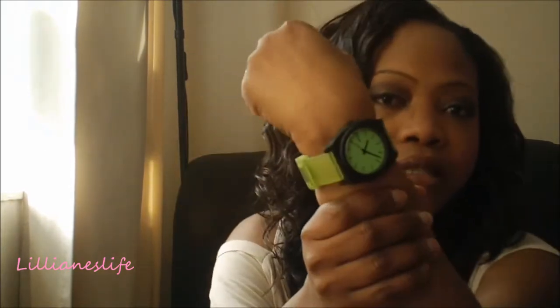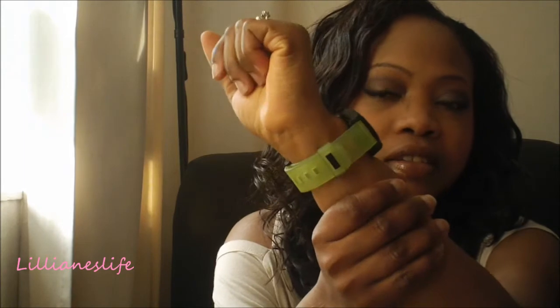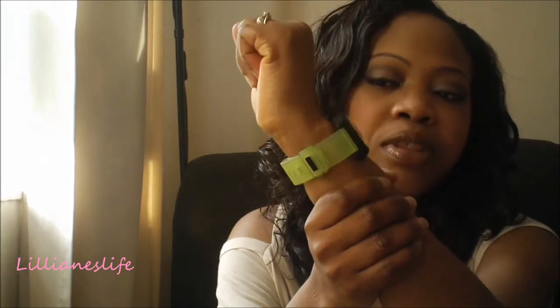My most worn accessories would be my watch from Nixon — I got it from Net-a-Porter. It's a neon green color, and it lights up in the dark, which is quite nice.